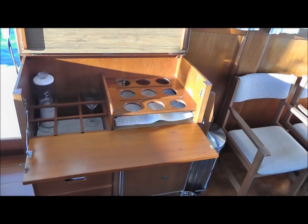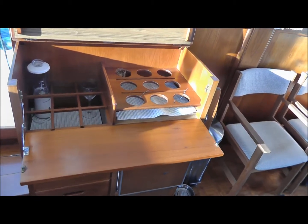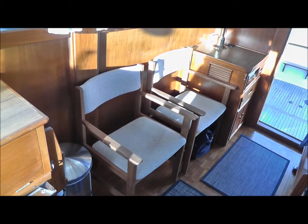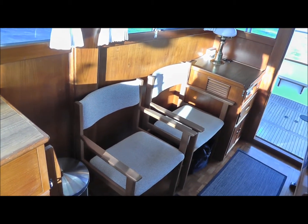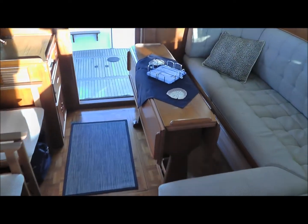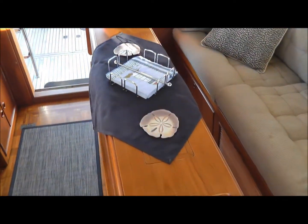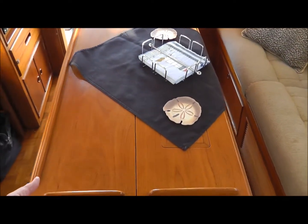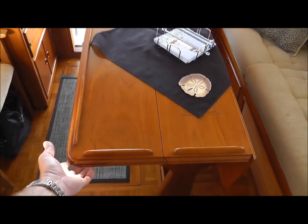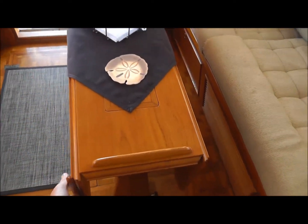This is factory made, and an optional upgrade. Very comfortable chairs right across from the settee. And this table is originally manufactured at the factory, and has two side leaves that flip up.